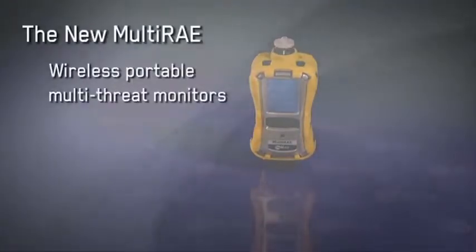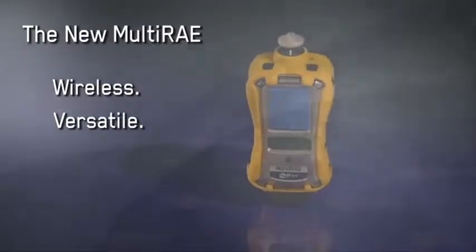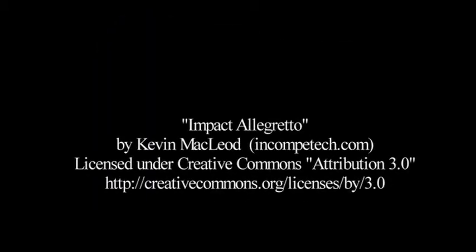The design of the new multi-ray is as beautiful as it is rugged and functional. We anticipate the new product to be a quantum leap for the safety industry, and it is part of our ongoing vision for always-owned, always-connected instruments. The new multi-ray wireless portable multi-threat monitors: wireless, versatile, proven. Learn more at raysystems.com. The new multi-ray.